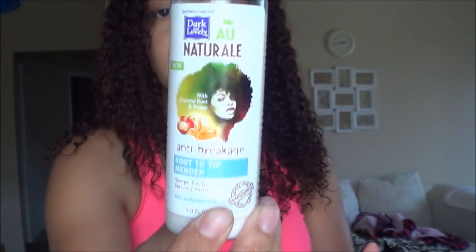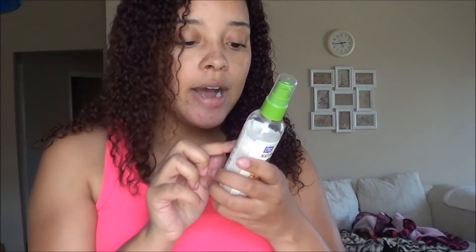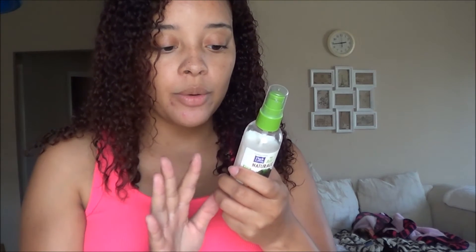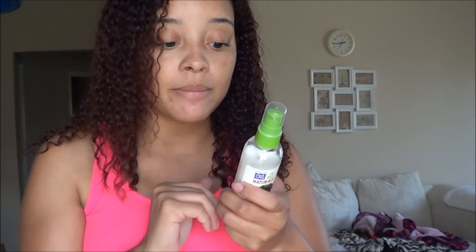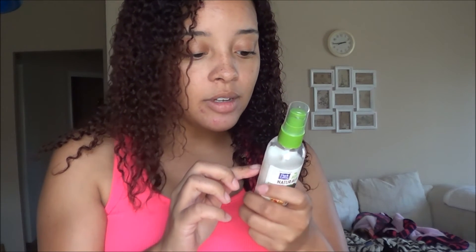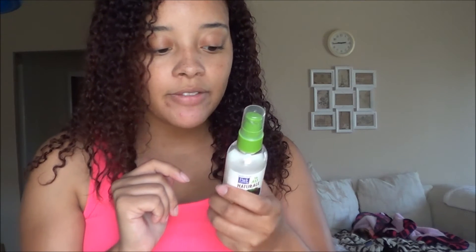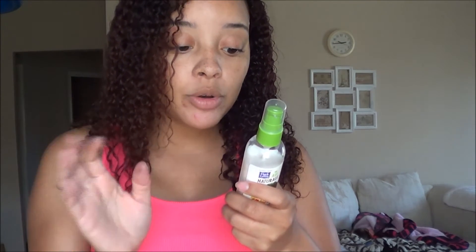So it's an all-natural root to tip mender and it has this little pump. Let me read what it says: 'The ends are always the first to go — want them to stay? Skip your next snip appointment with our root to tip mender, a rare delicacy concocted to help prevent split ends before they can start, crafted to leave frazzled, frayed hair feeling smooth...'